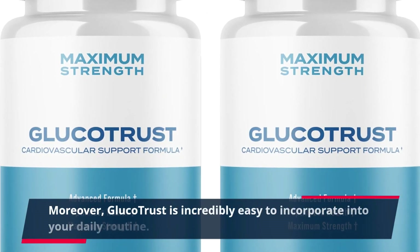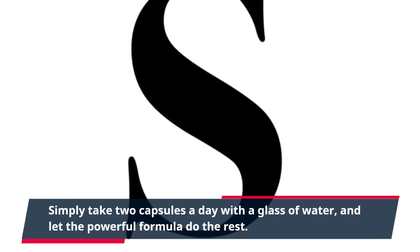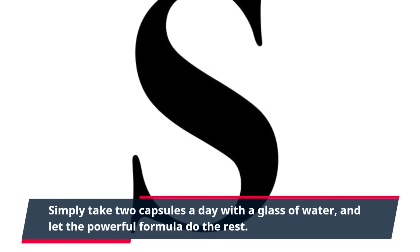Moreover, Glucotrust is incredibly easy to incorporate into your daily routine. Simply take two capsules a day with a glass of water, and let the powerful formula do the rest.